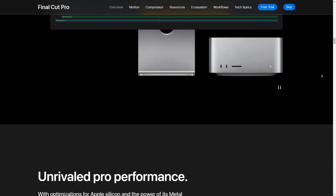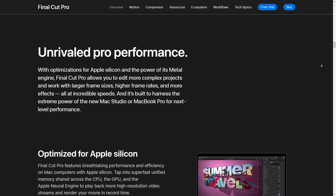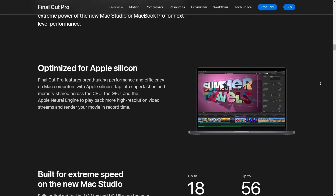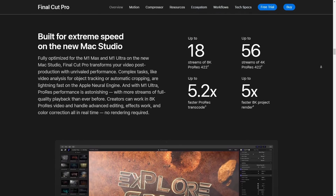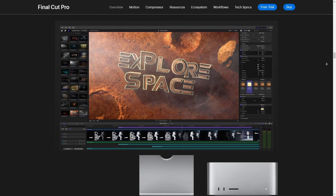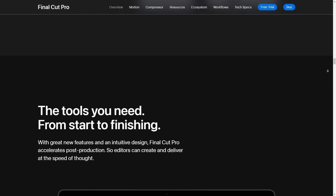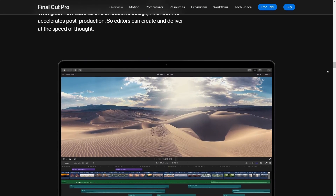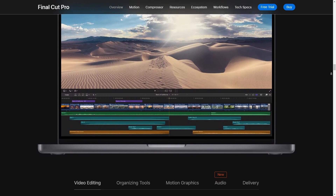What I really love is the ability to use keyframes. It means you can change the color settings over time, which is great for matching shots taken at different times of the day, or creating that cool effect where the color changes within a single shot. Final Cut also has these awesome color presets called look-up tables, or LUTs. You can apply a LUT and instantly it changes the mood of your footage — whether you're going for a vintage feel or a modern punchy look, there's a LUT for that. And the best part, you can import custom LUTs, so the possibilities are quite literally endless.